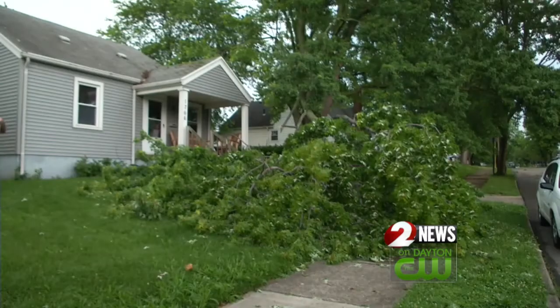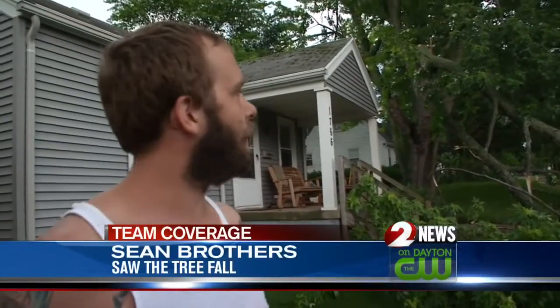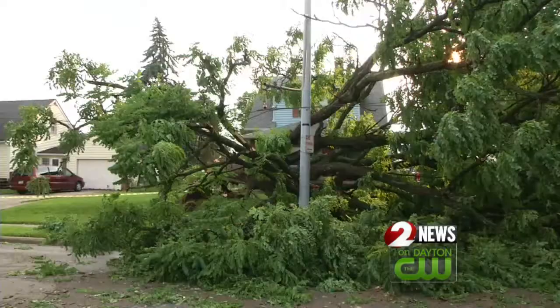Another tree came down, this time avoiding the home. Sean Brothers was looking out his front window watching the storm when suddenly the tree came crashing down in front of him. My car was in the driveway there — it was maybe four inches away from the car, maybe five or six feet away from the house. Really close.